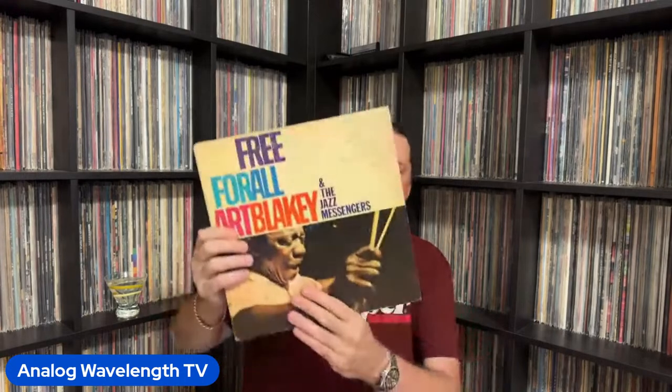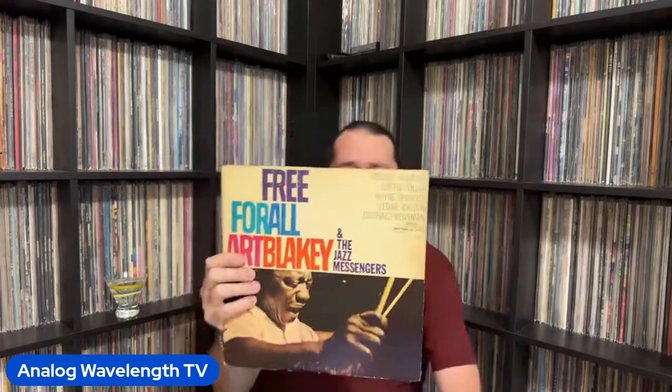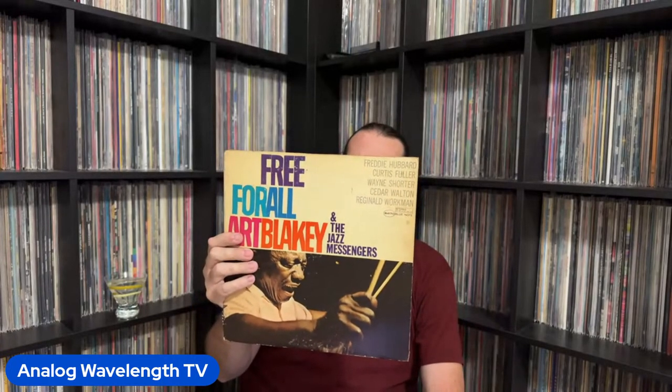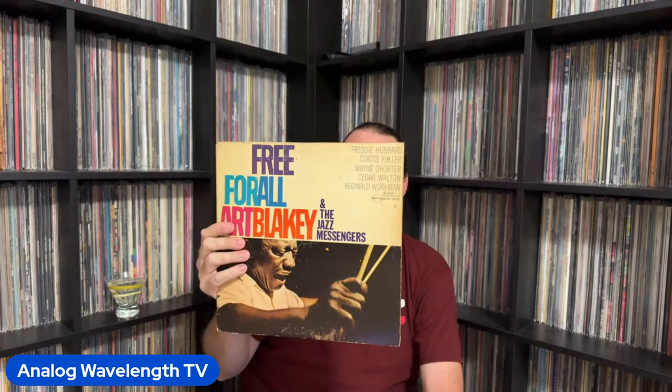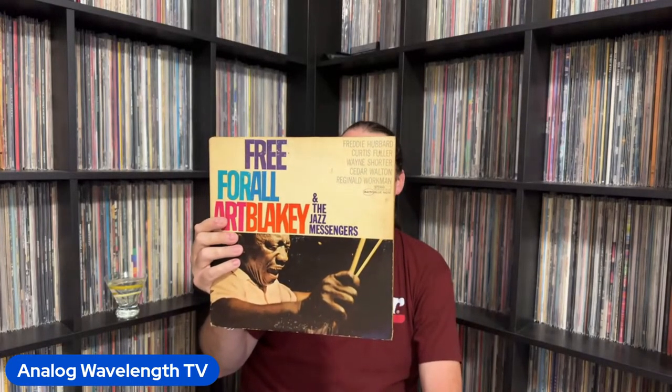Next up we have another Art Blakey album — this is Free For All, and it has a fantastic lineup. Freddie Hubbard, Curtis Fuller, and Wayne Shorter for your horn section, and your rhythm section is Cedar Walton, Reginald Workman, and Art Blakey. Good stuff.